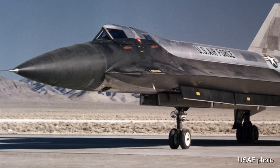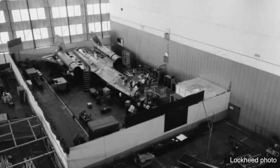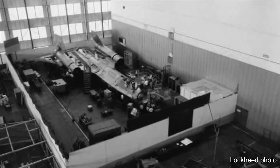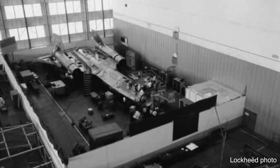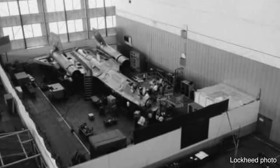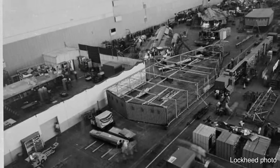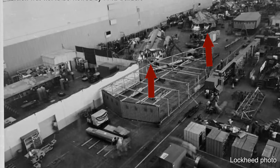This photo is really interesting — the YF-12A program was initially kept secret even from A-12 engineers, so this is a hidden section within the Lockheed Skunk Works building where today's actual YF-12A was assembled in secret. Here's another photo of serial number 934 being assembled on the left, hidden from the other A-12s.